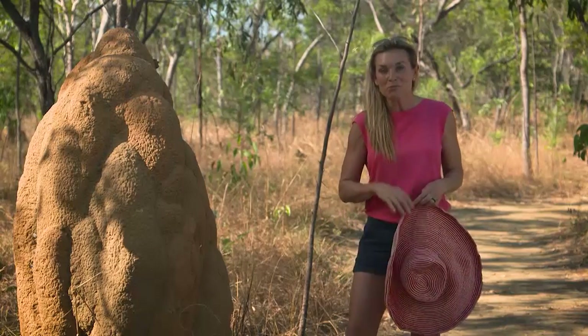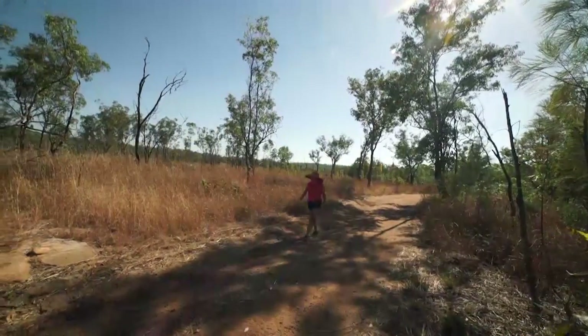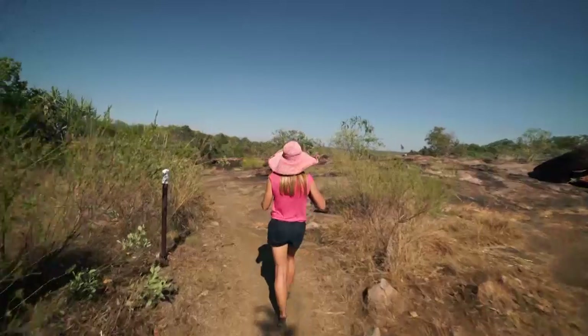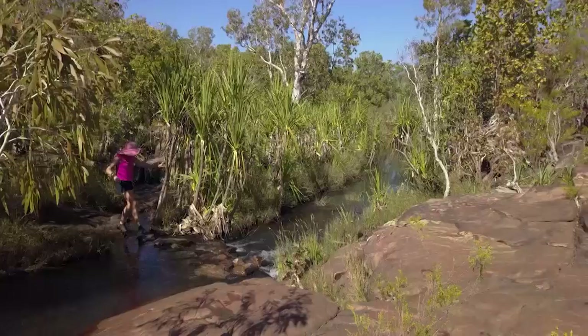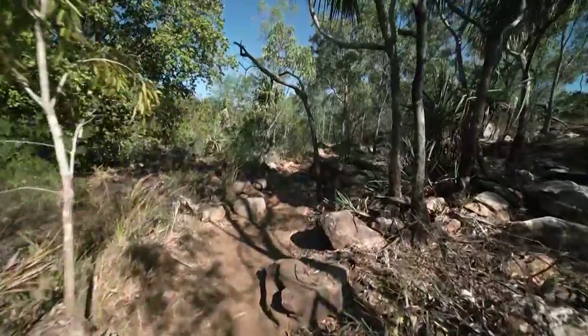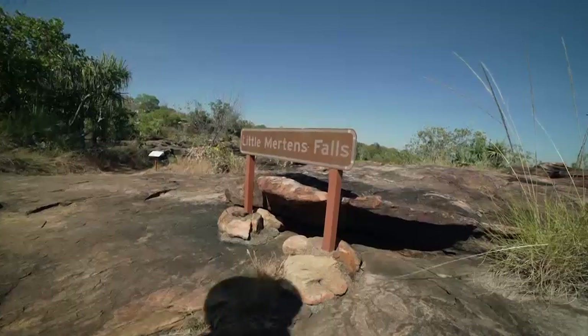The next part though will have you earning your keep. It takes two hours to make the 4km walk up to the top of the Mitchell Falls. From the dusty ground, lush vegetation suddenly appears. It's a constantly changing landscape, and you're right in the middle of a part of WA that very few people get to see.